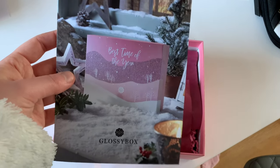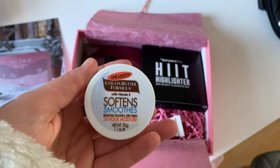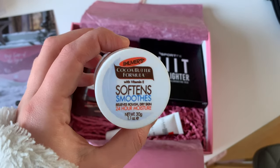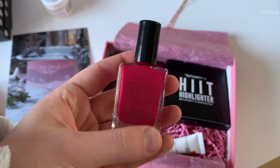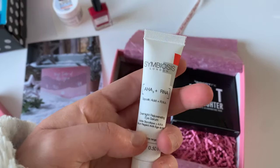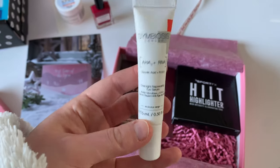First we've got the cocoa butter formula with vitamin E soft and smooth - this is actually such a nostalgic smell for me, I'm sure I used to have this in a lip balm when I was younger but it's really nice. Then we have a Nailberry nail varnish - it's a really cute colour, quite a dark pink, not really my colour but I'm kind of vibing with it so I might try it out. And here we have a Symbiosis glycolic acid RNA overnight rejuvenating eye serum.